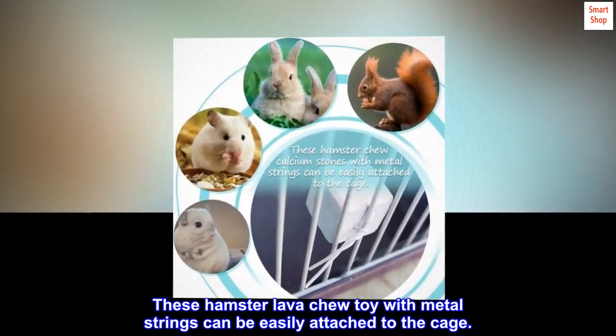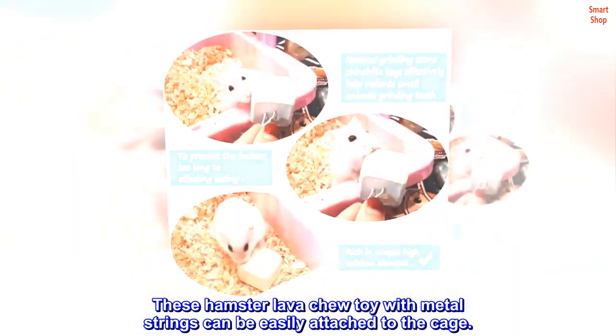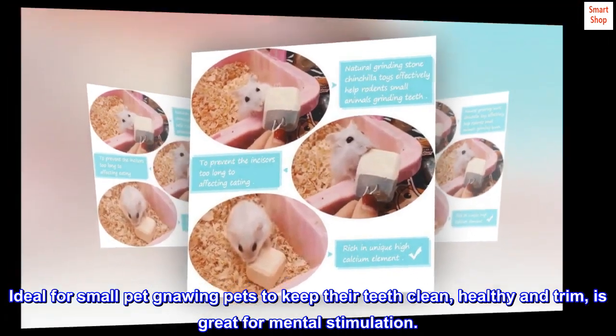These hamster lava chew toys with metal strings can be easily attached to the cage. Ideal for small gnawing pets to keep their teeth clean, healthy and trim. Great for mental stimulation.